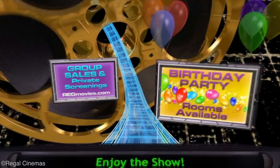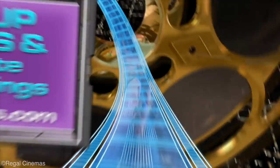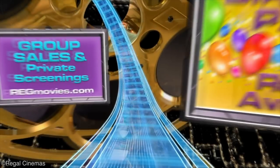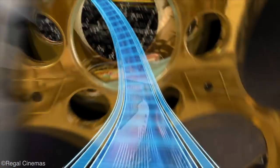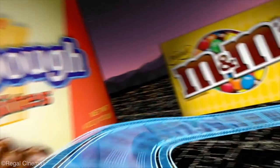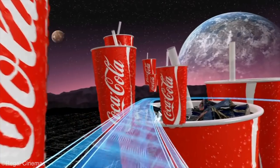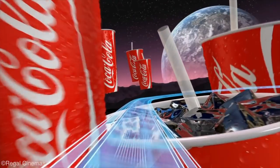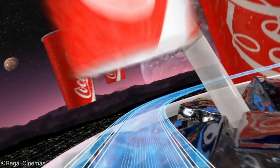Then we go into this drop — it's not very steep, but it does look like if you're sitting in the back of the theater you might get a little airtime. Following this we actually go into this cool piece of theming: a rotating movie reel that kind of looks a bit like the Coaster Studios logo — hmm, I wonder if that was intentional. What follows is a series of S-bends, almost wild-mouse-like — very sharp turns with little to no banking.